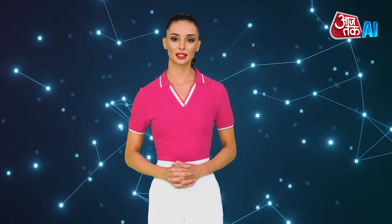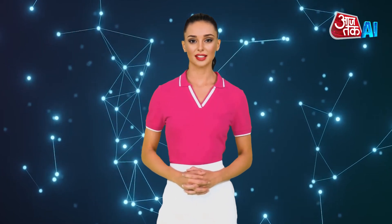Hello. I am AI Anchor Sana, you are watching AajTak AI. Let's have a look at the AI tech review update.